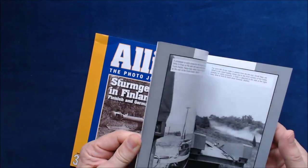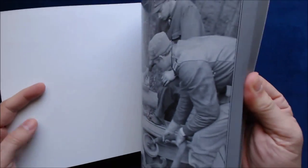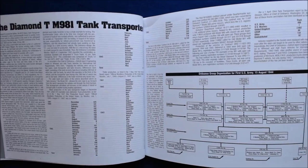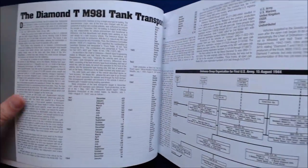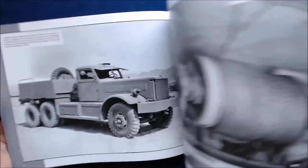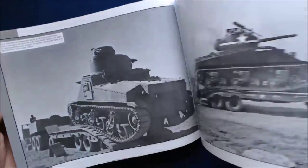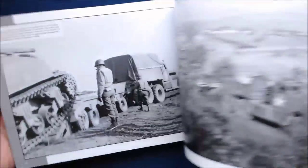I'm not going to flip through the entire book, just give you an idea of what's in here. Most of these are unique period pictures. The Diamond T tank transporter section has quite a bit of text with ordnance group organization charts, then goes right into photos — probably US-based vehicle photos before they went into theater, and then actual theater photos showing the tank transporter and trailer in use.